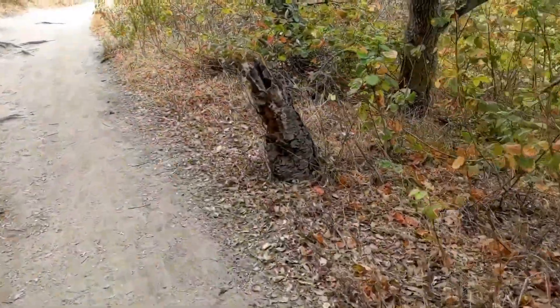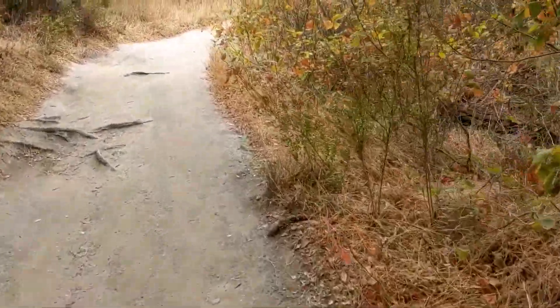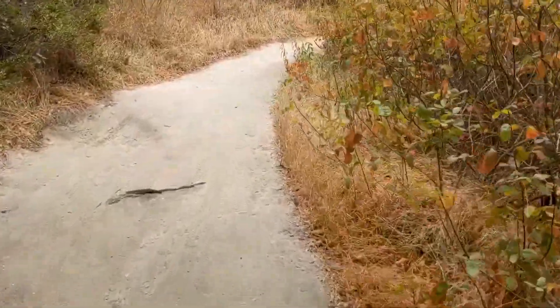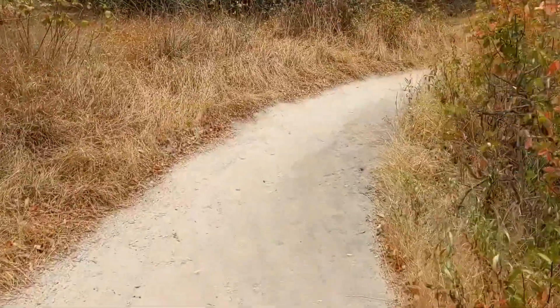Whenever you go hiking, you have to remember two very important things. One, a good pair of shoes — you might be walking over some rugged terrain and you don't want to slip and fall. Number two, water. Always make sure that when you're hiking, you hydrate.